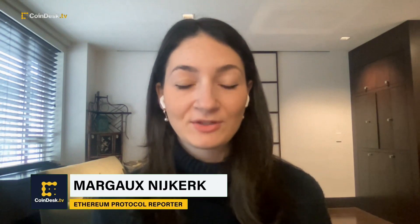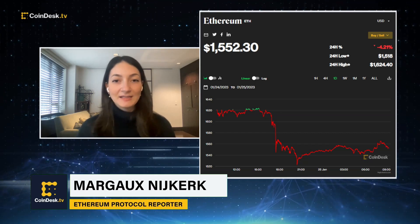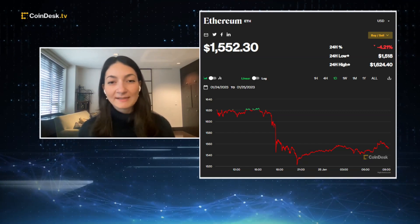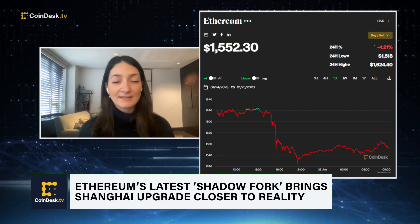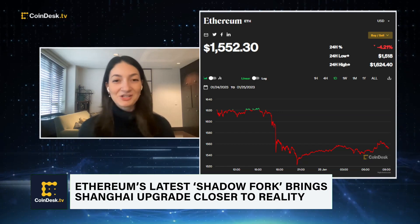Ethereum ran its mainnet shadow fork for Shanghai, its first one, early on Monday. Basically what that means is that it was testing out staked Ether withdrawals as well as some minor code changes for lowering gas fees for developers. A shadow fork is when it copies the data of a main blockchain to create a testing environment — in this case, a test that staked Ether withdrawals will work and function correctly.